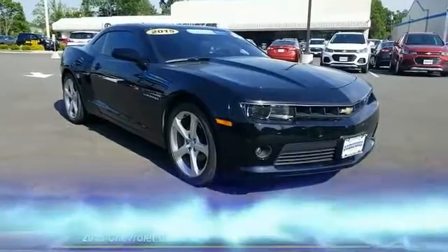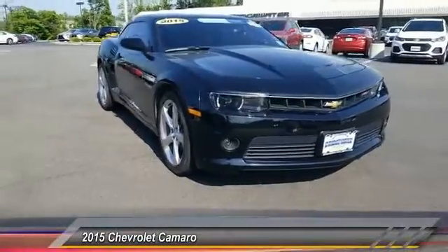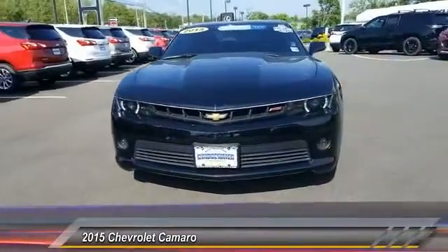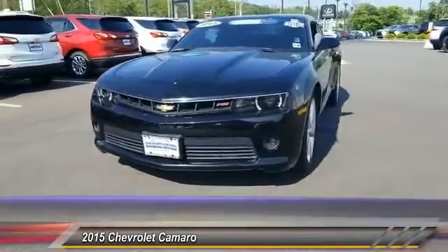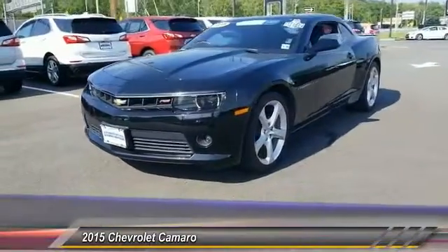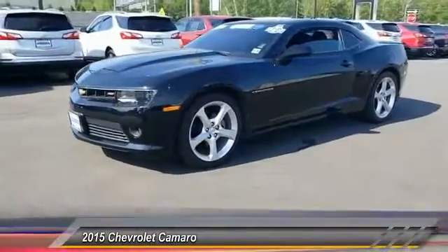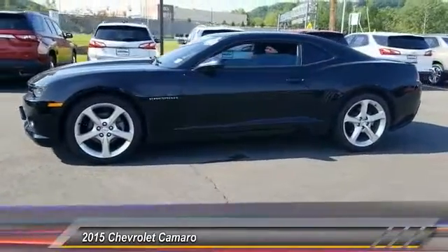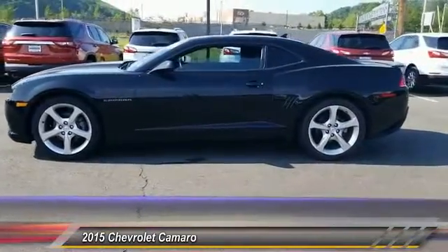The 2015 Camaro was developed to be 21st century on every level, from its awe-inspiring design to its outstanding performance to its impressive efficiency, and is priced below $25,000. This vehicle has less than 35,000 miles.